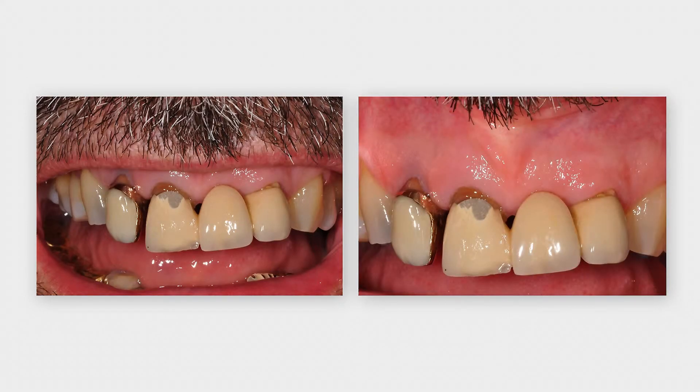The front teeth were restored more than 20 years ago. Teeth 1-2 and 1-1 are hopeless due to secondary caries and chronic apical lesions and need to be extracted.